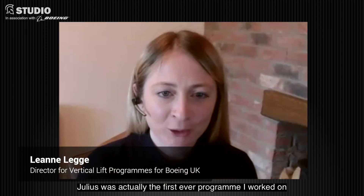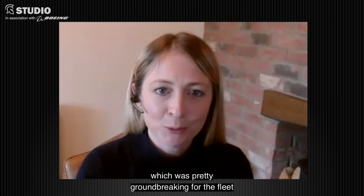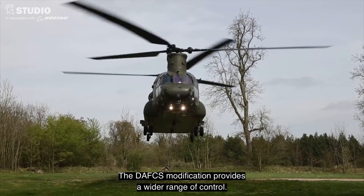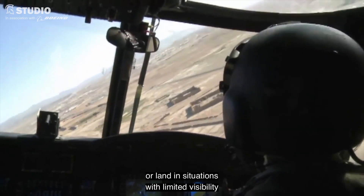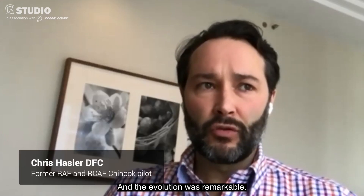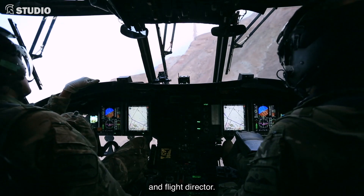Julius was actually the first programme I worked on when I joined the company, so it's very dear to my heart. Julius saw the aircraft go from an analogue to a digital platform, which was pretty groundbreaking for the fleet at that time. The DAFIX modification provides a wider range of control, improves handling quality, safety and mission effectiveness. It particularly allows pilots to hover in place or land in situations with limited visibility, and is the most invasive modification performed on the UK fleet to date.